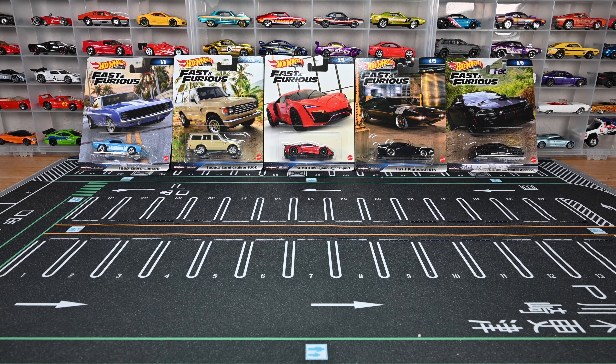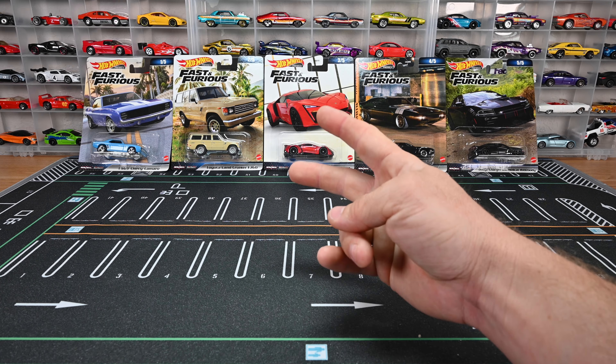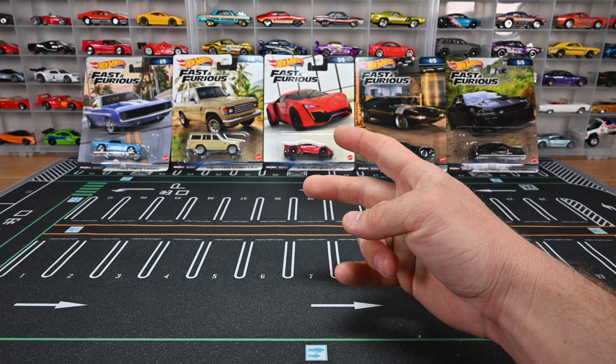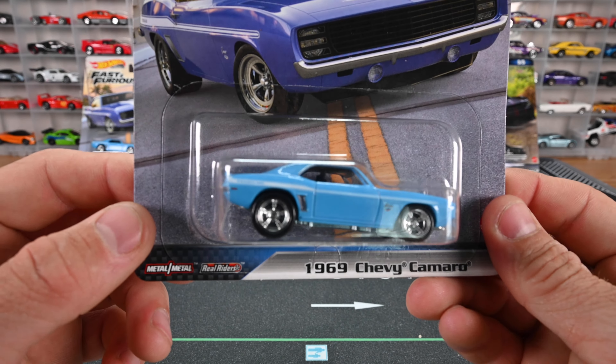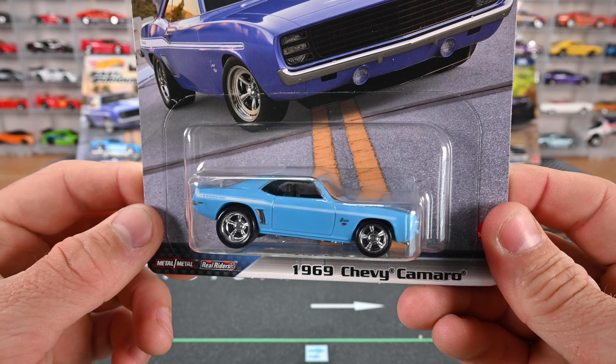What's up guys, you're watching the Sean Nicholas channel. Today I have the brand new Fast and Furious — that's right, we got Mix Two for 2023. First up we got the 1969 Chevy Camaro. This casting just looks great — I love that blue on there. There is the barcode on the back in case you are looking for it.